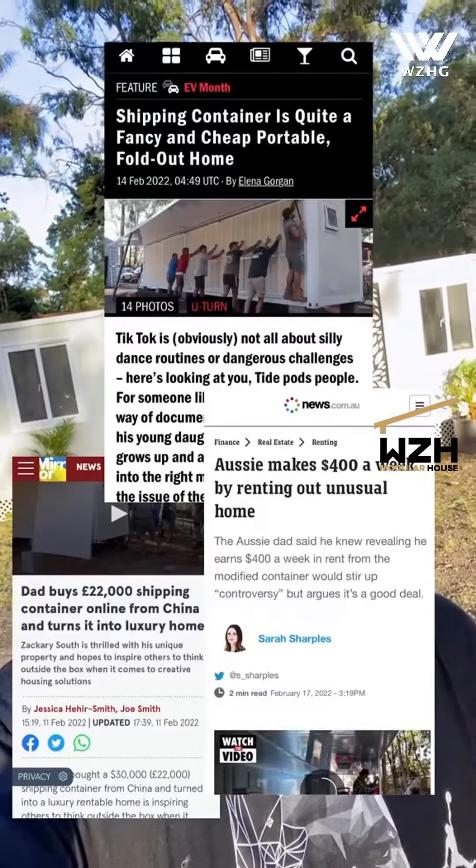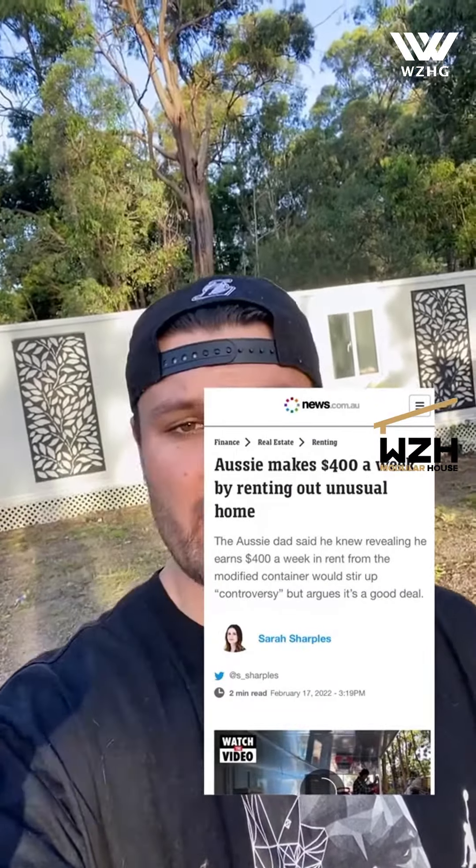Since the original video that I posted of this container home, it has blown up. I've had news articles do stories on it all over the world, and I'm not surprised at all why. This is such a great, smart, innovative idea that more people need to know about.